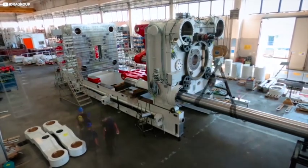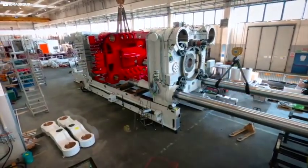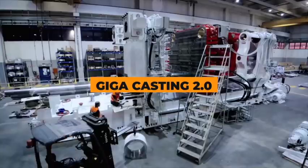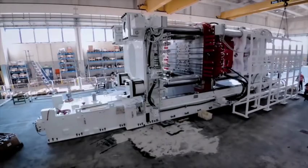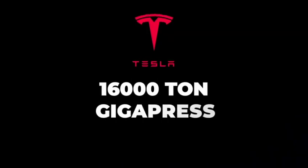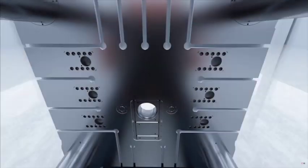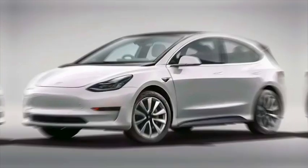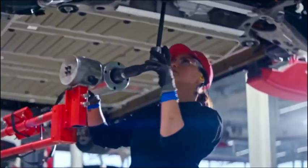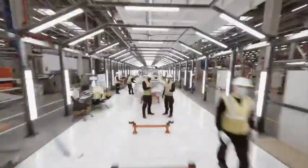However, a report from Reuters has revealed Tesla's quiet pursuit of a groundbreaking next-generation technology: Gigacasting 2.0. This technology differs slightly from what was initially showcased to the public in March of last year. The 16,000-ton Gigapress is expected to be utilized for creating the single casting for either the Model 2 or compact car, although the specific details remain unknown to outsiders unless they are present within the Tesla factory.